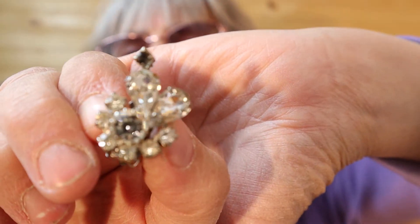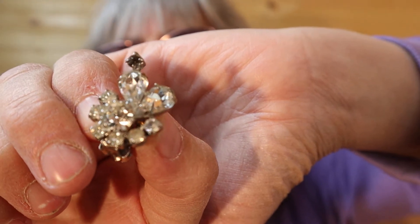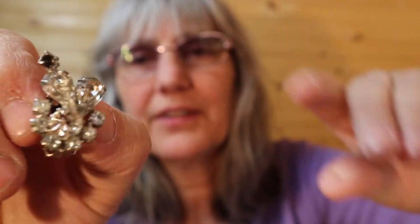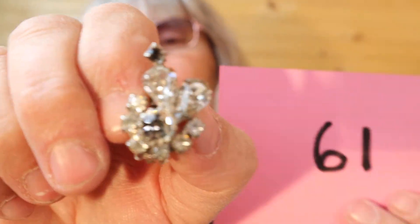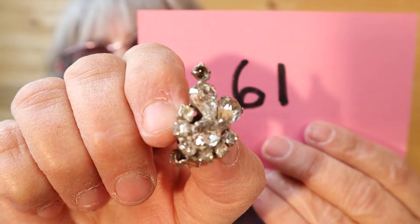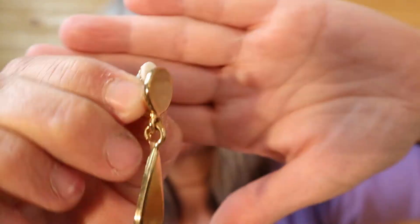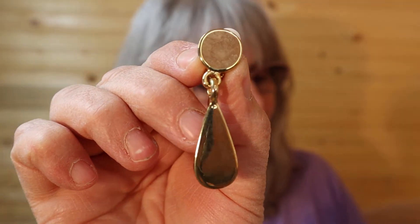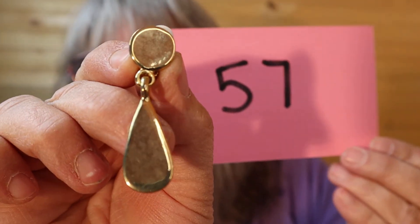Rhinestones, rhinestones. The rhinestone at the very top looks black — it looks darker than the rest. I'll show you the back; these are quite an age. Very pretty though, very pretty. Hoping you'll see it better with the background. Number 61. Here's a drop earring — they do show some wear, it does have the rubber backing on it. Gold tone drop earring. What do you think, 70s or 80s? Number 57.